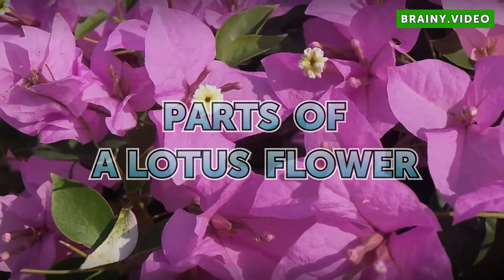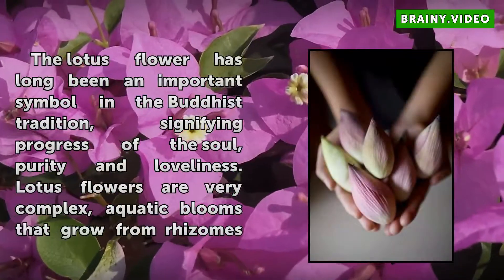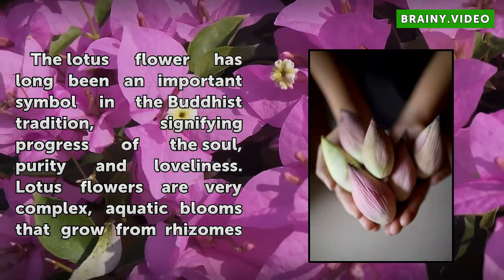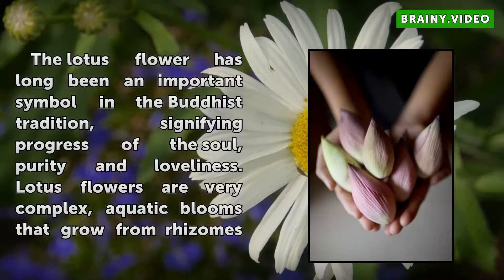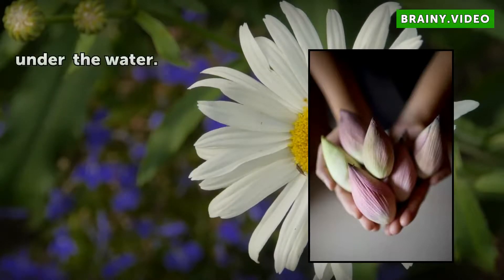Parts of a Lotus Flower. A lotus flower has long been an important symbol in the Buddhist tradition, signifying progress of the soul, purity and muddiness. Lotus flowers are very complex aquatic blooms that grow from rhizomes under the water.